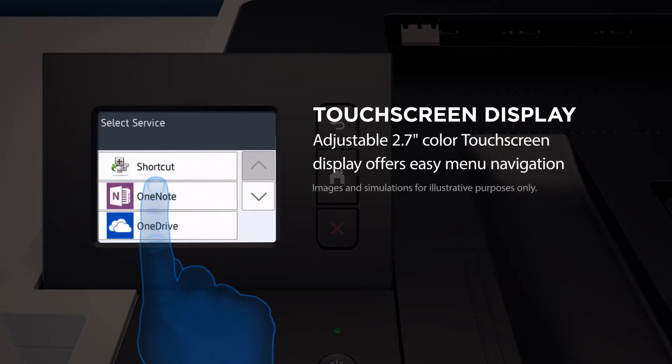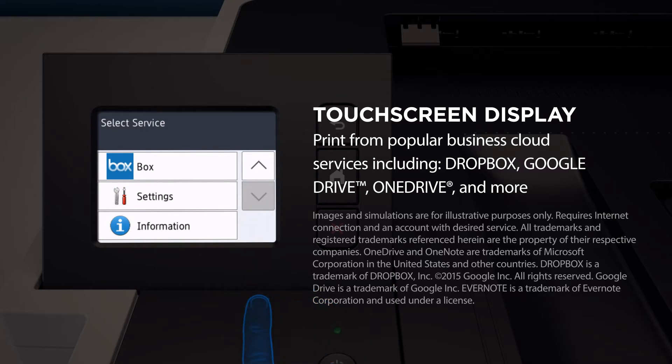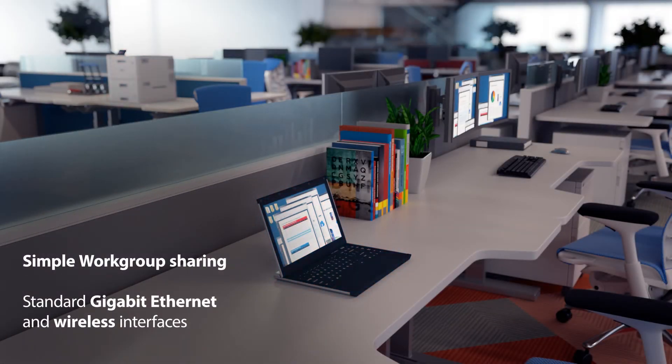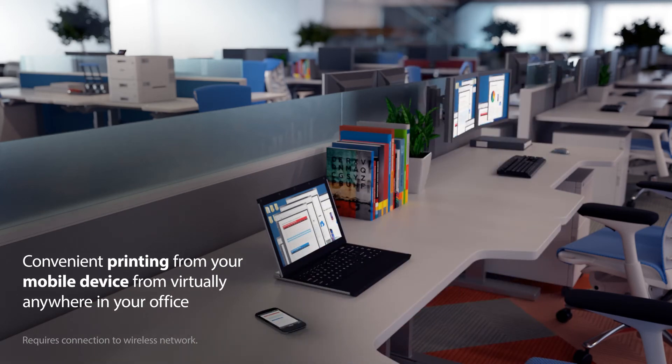Touch screen display for easy menu navigation. Simplify printing from popular business cloud services. We give you connectivity choices — wireless printing from a variety of mobile devices is perfect for on-the-go workgroups.